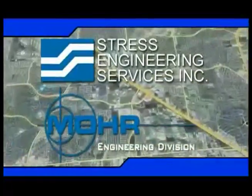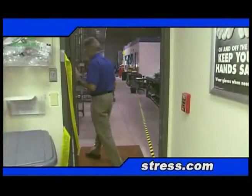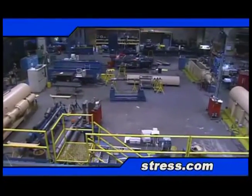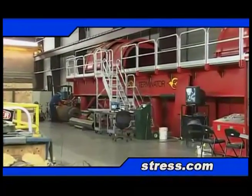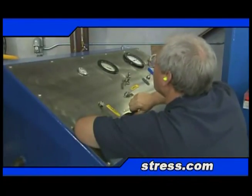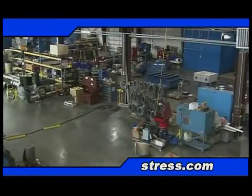Take a look inside Stress Engineering Services. It's no wonder why each year clients from all over the world rely on our classical engineering methods, advanced technologies, and innovative applications to solve problems and answer tough questions.